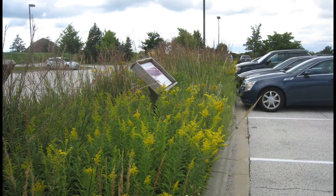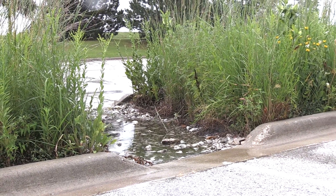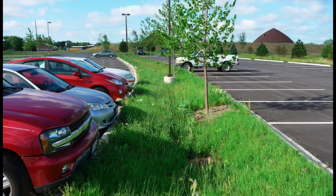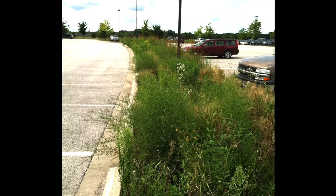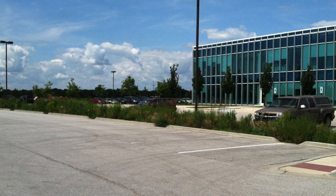These native plant swales are islands incorporated throughout the parking lot. Precipitation that falls on the parking lots drains into the vegetated swales through curb cut openings. These vegetated swales were installed in fall 2009 in five different areas throughout the campus, totaling 26,831 square feet. They were implemented on this site as an alternative to standard underground storm sewers.